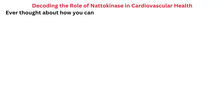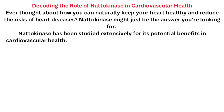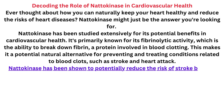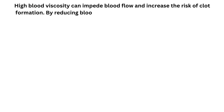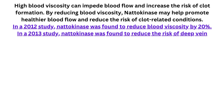Natokinase has been studied extensively for its potential benefits in cardiovascular health. It's primarily known for its fibrinolytic activity, which is the ability to break down fibrin, a protein involved in blood clotting. This makes it a potential natural alternative for preventing and treating conditions related to blood clots, such as stroke and heart attack. Research has shown that natokinase can help improve blood circulation by reducing blood viscosity — the thickness and stickiness of blood. High blood viscosity can impede blood flow and increase the risk of clot formation. By reducing blood viscosity, natokinase may help promote healthier blood flow and reduce the risk of clot-related conditions.